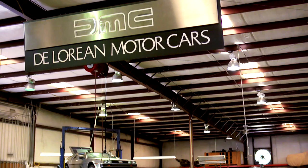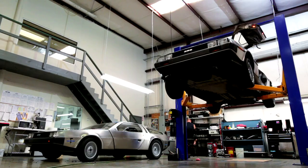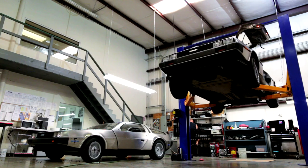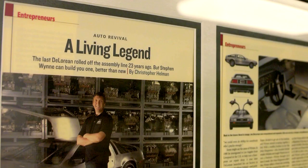I originally did my apprenticeship when I was in Liverpool — I grew up there and then came to the States in 1980. I opened up a shop of my own in Los Angeles fixing English and French cars: Bugatti, Renault, MG, Triumphs. By '82 I had DeLorean owners come in asking me if I would look at their DeLoreans, and then as the years went on it seemed like the best way to go for business, so I just basically decided to concentrate on DeLoreans.